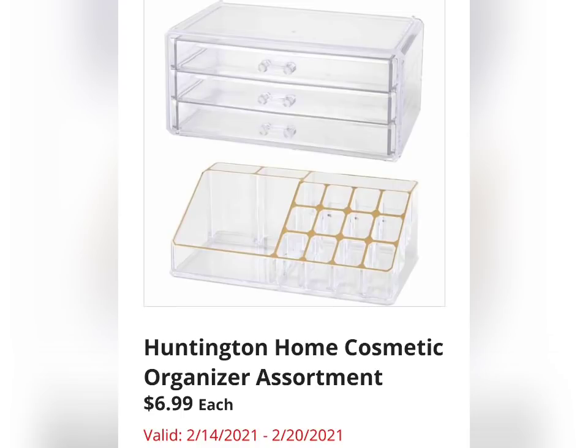Then we have the Huntington Home Cosmetic Organizer Assortment for $6.99 a piece. It'll be interesting to go in the store and see what the assortment looks like and what they're going to be offering.